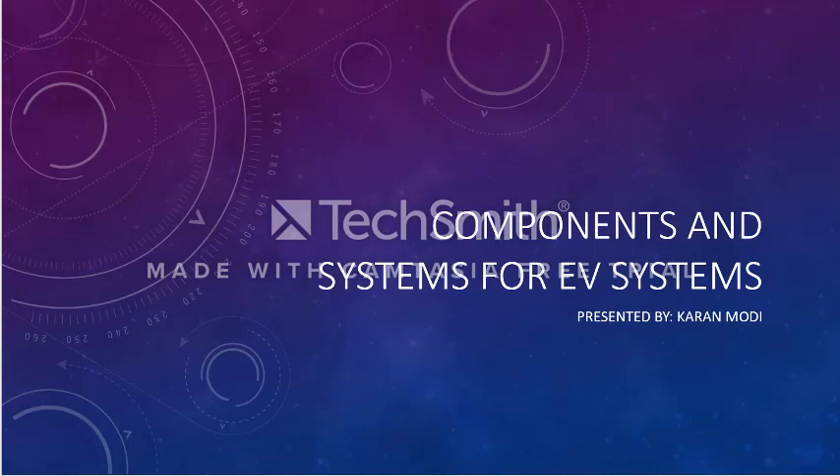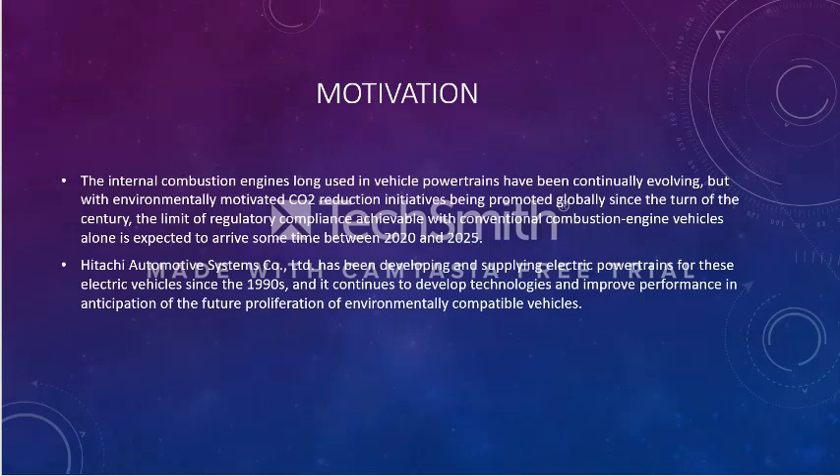The motivation behind this whole idea is that internal combustion engines, ICE, used in gasoline cars are improving every day — you get better mileage per mile or kilometer — but the environmental crisis we face is that CO2 reduction is still not viable with gasoline-based vehicles. What really motivates us in developing new technology for electric vehicles is CO2 reduction.